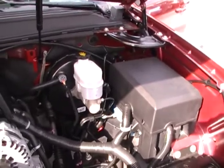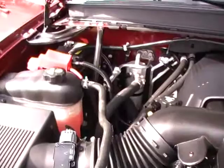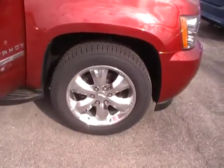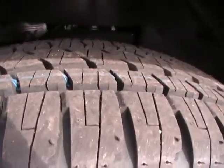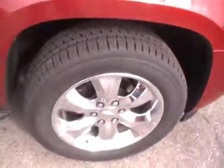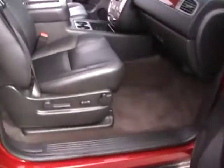A 2011 Chevy Tahoe, 25,000 miles, 2011 LT. Beautiful ruby red — this metallic is just gorgeous. Look at that beautiful chrome-clad, high-polished alloy wheel. Brand new set of Bridgestone all-season, all-terrain radial tires — brand spanking new. Don't forget, 117-point inspection on every used vehicle.